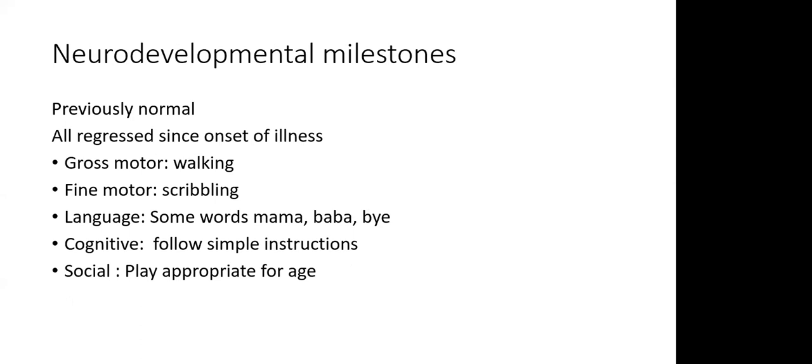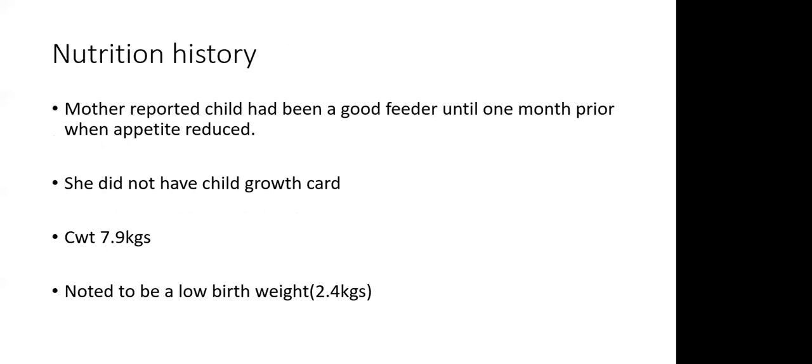Neurodevelopmental milestones were previously normal before onset of symptoms but have all regressed since. In terms of gross motor, the child had been walking; fine motor, she had been scribbling; language, she was able to say words like baba, mama, and bye-bye; cognitive, she could follow simple instructions; and socially, she played appropriately for age.